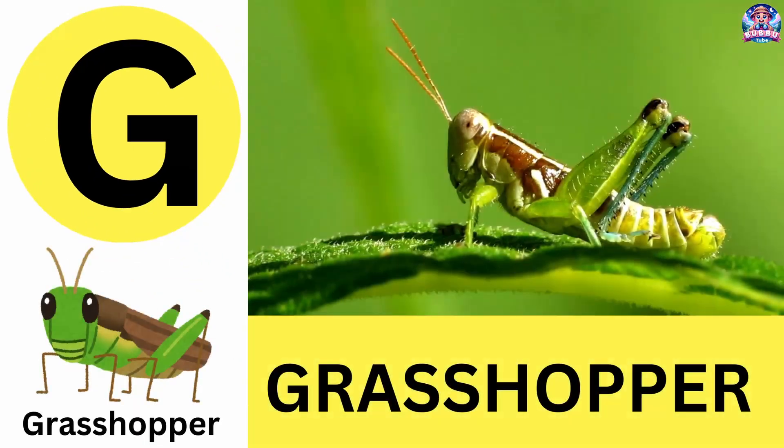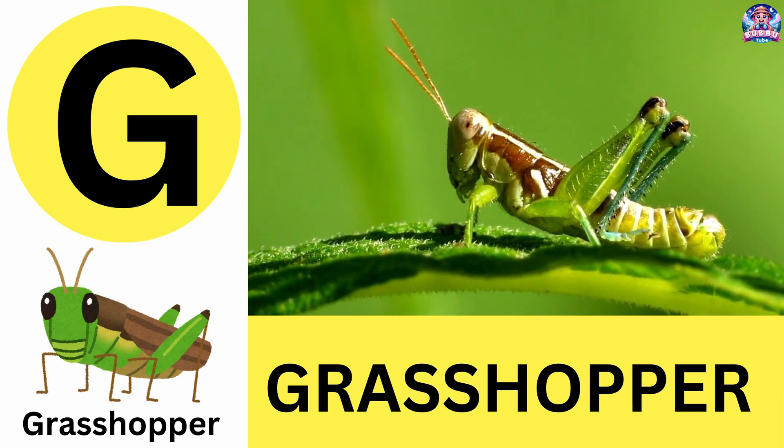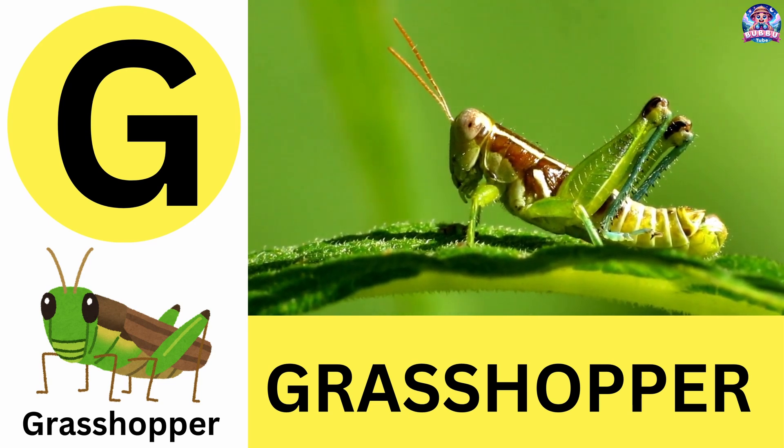G. G is for grasshopper. Grasshoppers are incredible jumpers that can leap 20 times their body length. G is for grasshopper.